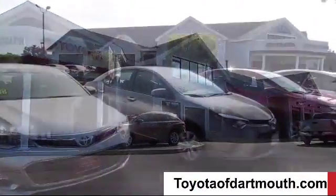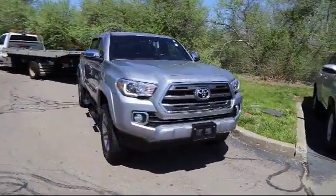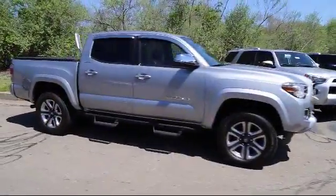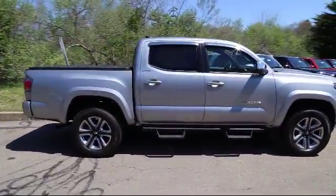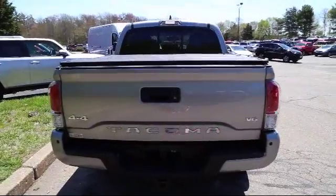Welcome to Toyota of Dartmouth. Here's a look at one of our quality pre-owned vehicles from our great selection of cars, trucks, and SUVs. It comes equipped with steering wheel controls, stability control, MP3 player, and navigation system.